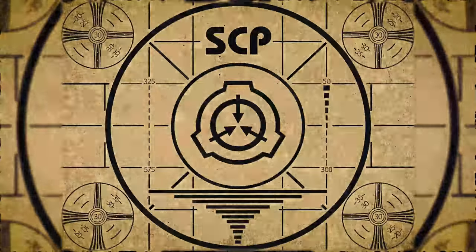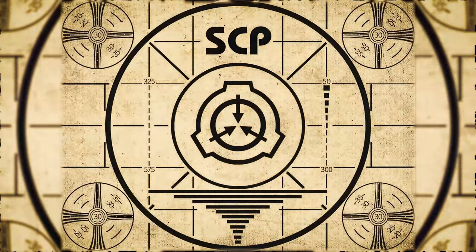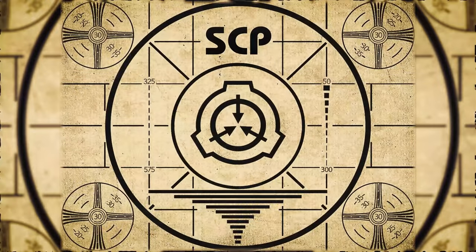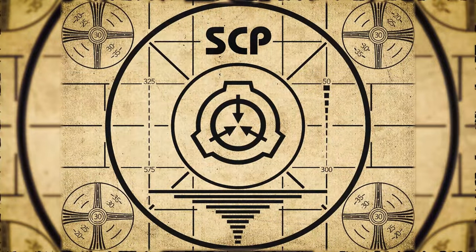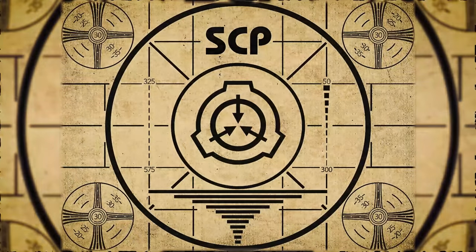Lesson complete. If you missed the previous orientation, go watch SCP-444: The Language of Global Harmony right now, or for the complete course, watch this playlist.